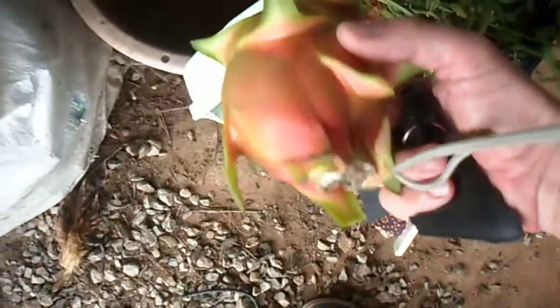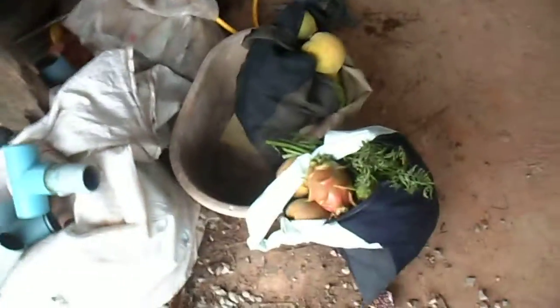We've just collected one ripe one. There it is — there's a dragon fruit. Good day's collection. We've got guavas — four of them, a whole bag of lychees, nice to eat, and a dragon fruit.